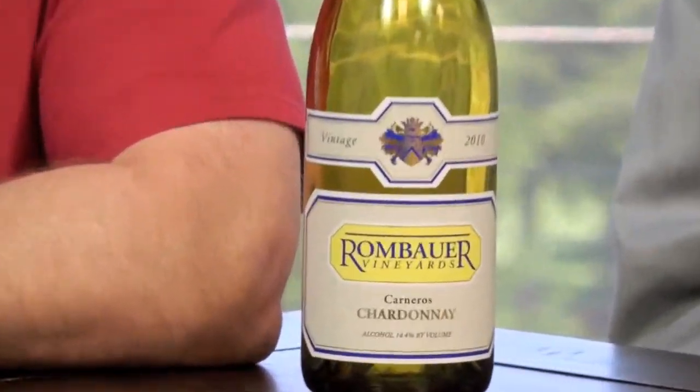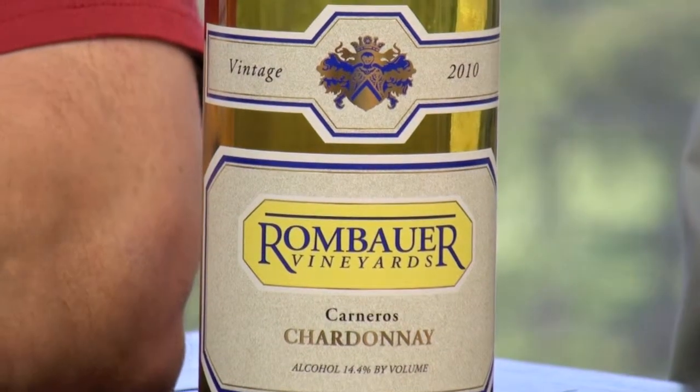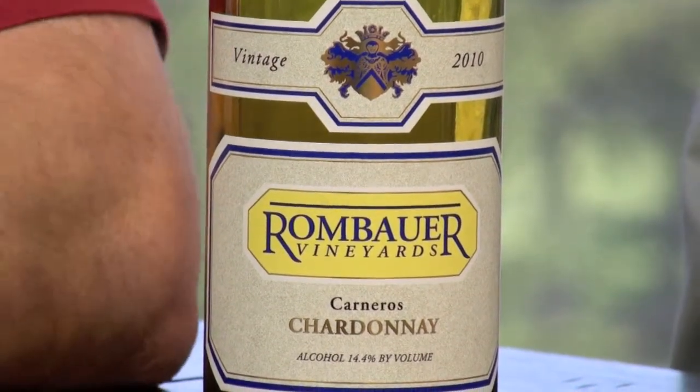Congratulations, Rombauer — 2010 Chardonnay from the Carneros. And that long finish, by the way — it just goes on and on.